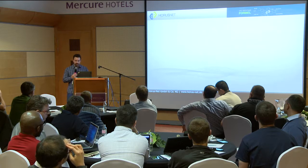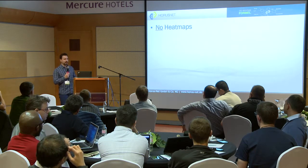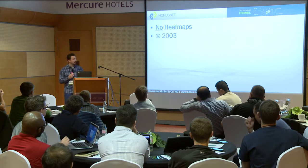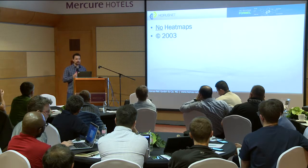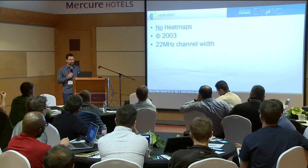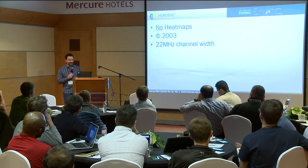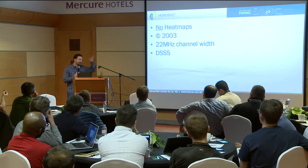So I checked this report and came across: no heatmaps — strange, I just flew over it a little bit too fast at first. Copyright 2003 somewhere at the bottom — OK, perhaps they should update their Word document sometime. 22 MHz channel width. Coming closer. Direct Sequence Spread Spectrum — DSSS — whatever.